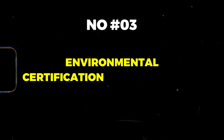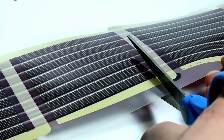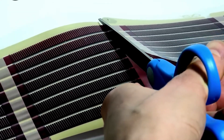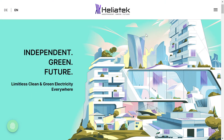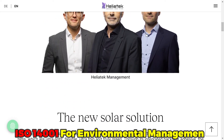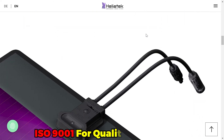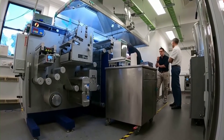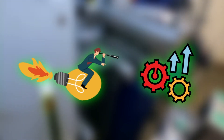Environmental certification and compliance: Heliatek's manufacturing processes adhere to rigorous environmental standards and regulations. The company holds certifications such as ISO 14001 for environmental management and ISO 9001 for quality management, demonstrating its commitment to excellence and sustainability. Furthermore, Heliatek actively seeks opportunities for continuous improvement, ensuring that its operations remain environmentally responsible.